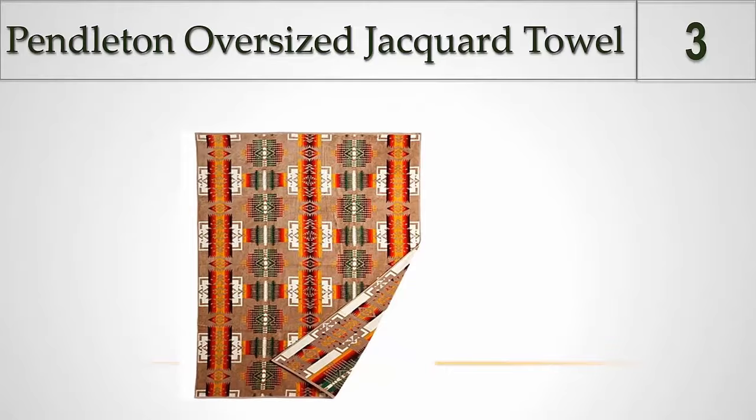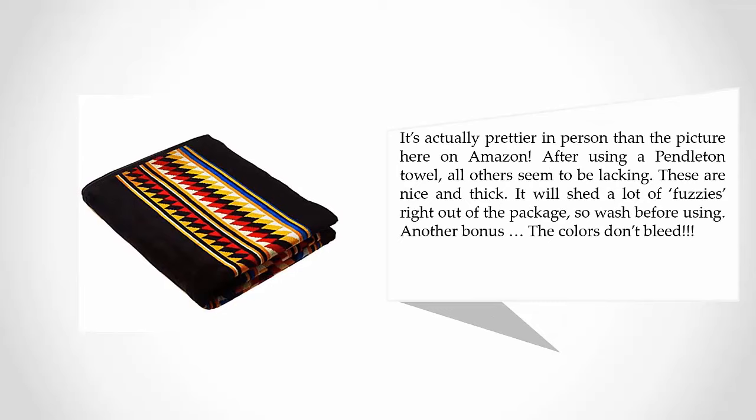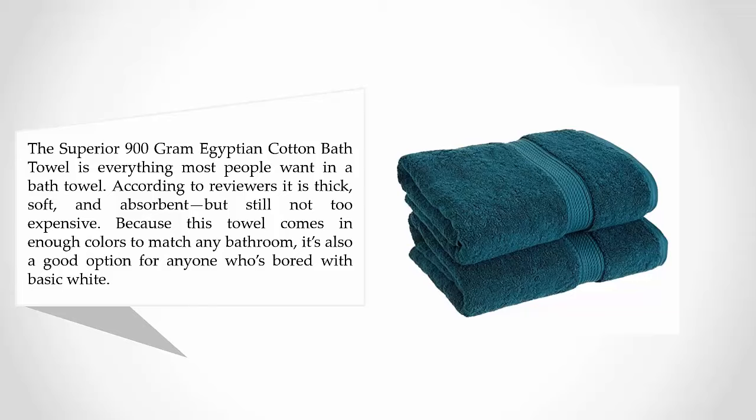At number three: Pendleton Oversized Jacquard Towel. The dynamic blanket pattern is recreated in a supersized towel for beach, poolside, hot tub, or an instantly luxurious bathroom. Thirsty cotton velour is an ideal canvas for the Native American-inspired design — sheared on one side for luxurious softness, looped on the other for superior absorption. It's actually prettier in person than the picture on Amazon. These are nice and thick, though they will shed a lot of fuzzies right out of the package, so wash before using. Another bonus: the colors don't bleed.